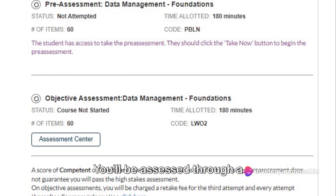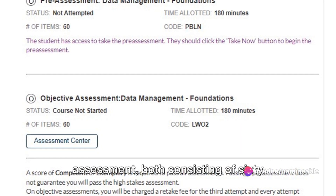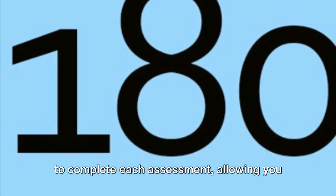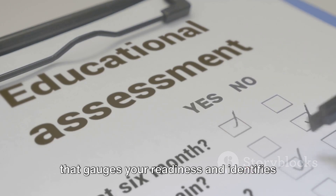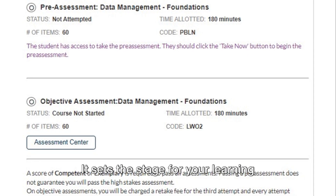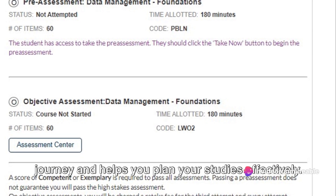You'll be assessed through a pre-assessment and an objective assessment, both consisting of 60 multiple-choice questions. You will be given a generous three hours to complete each assessment, allowing you ample time to showcase your understanding and application of the course content. The pre-assessment is a valuable tool that gauges your readiness and identifies any weak areas that might need further attention. It sets the stage for your learning journey and helps you plan your studies effectively.